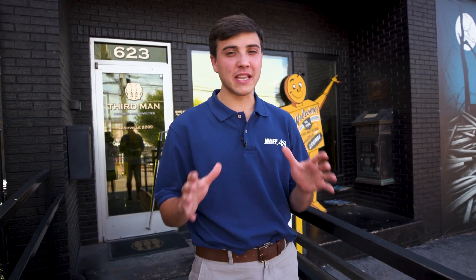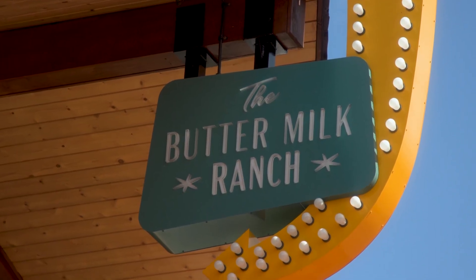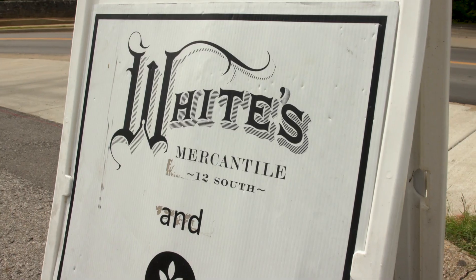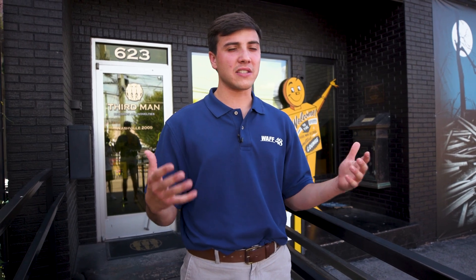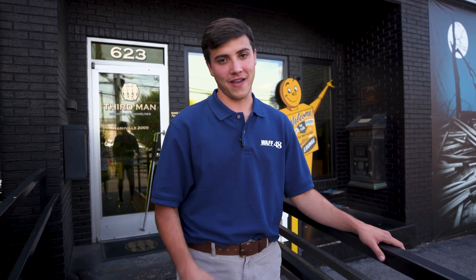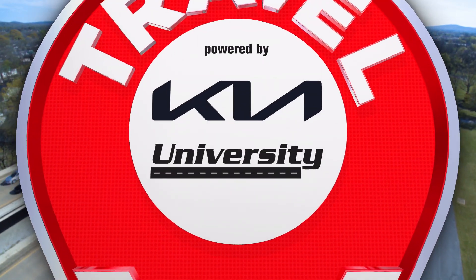We've shown you everything we absolutely can in one day in Nashville. We went to the Ryman Auditorium, Tennessee Brew Works, Buttermilk Ranch for breakfast, stuffed our faces at Edley's Barbecue, and showed you some great shopping possibilities at White's Mercantile in 12th South. So if you don't have an idea of what you're going to do in Nashville, I don't know what to tell you — we've given you a great amount of things to choose from. Travel TVL, powered by University Kia.